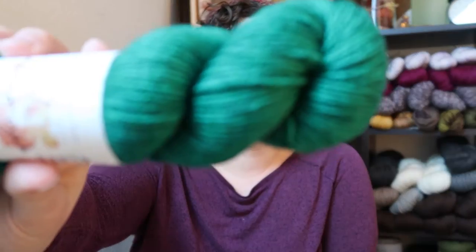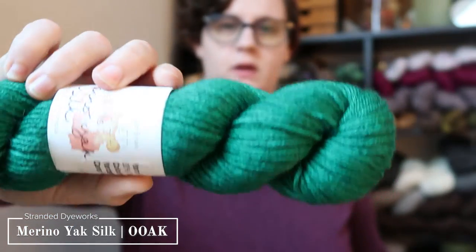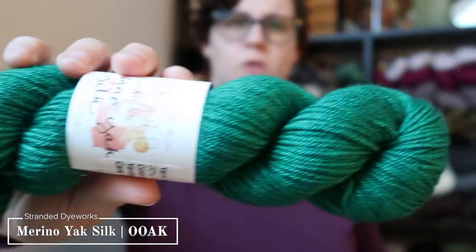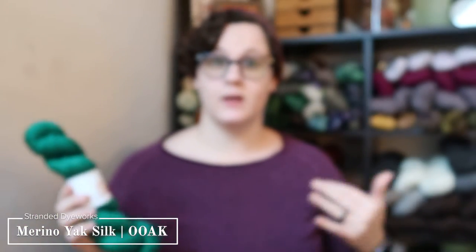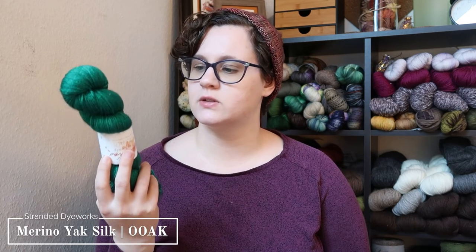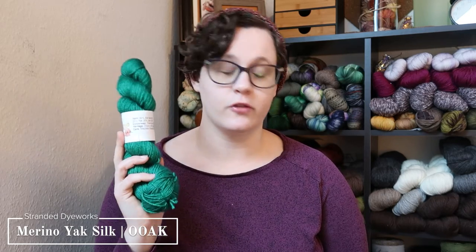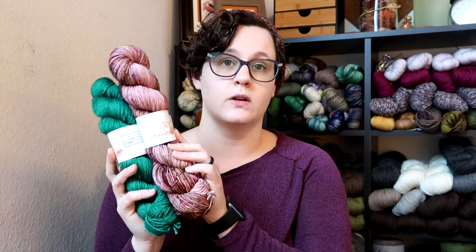The next one I got was a one-of-a-kind on her Merino Yak Silk base — 60% superwash merino, 20% yak, and 20% silk, giving you 212 meters. I really like yak because it gives a really nice deep depth of color. This is a really nice tonal teal. I thought this would make a marvelous hat — probably a cabled hat — something with a little more texture to show off this yarn. For the Merino DK, you get 115 grams and 230 meters.